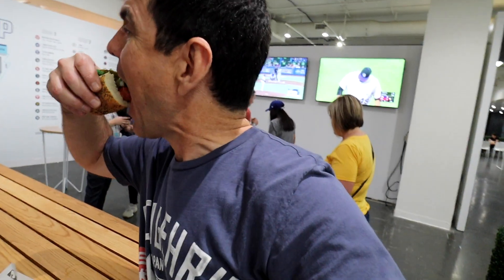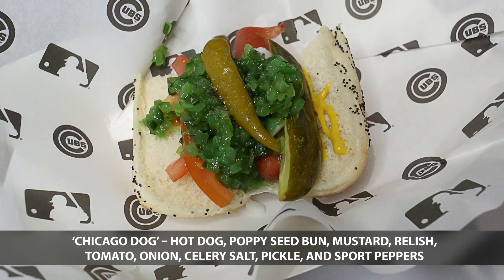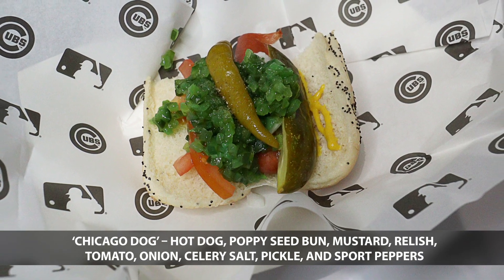Next up is the Chicago Cubs, and you can't go wrong with a traditional Chicago Dog from Wrigley Field.